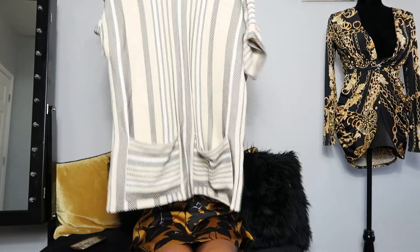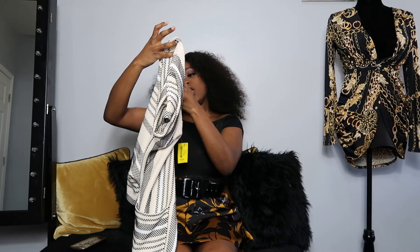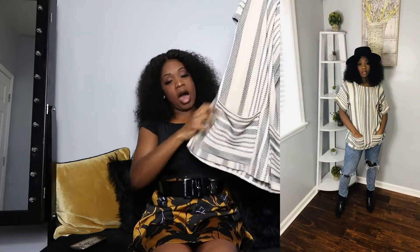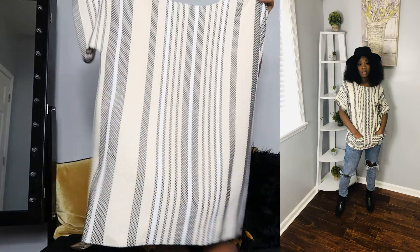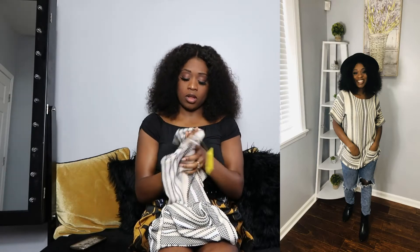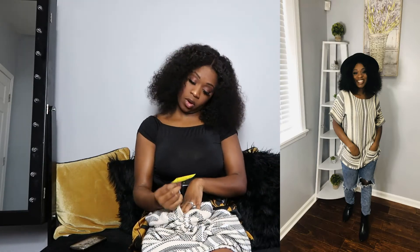The next thing I want to show you in pairs as an outfit - I got this shirt and it is this oversized, kind of dashiki-type vibe. It has really deep pockets, very chic. It's a super comfortable sweater that you can layer - maybe put a turtleneck underneath or a longer sleeve shirt. Super soft and cozy. I got that for five dollars.